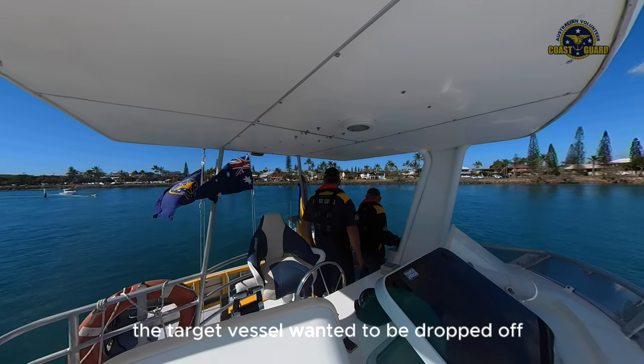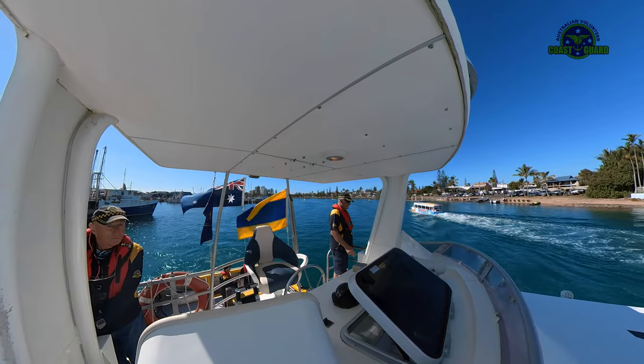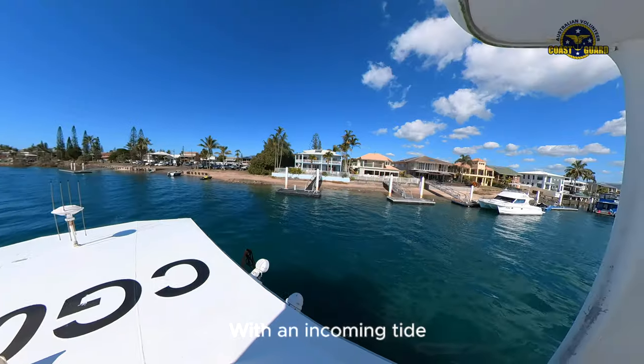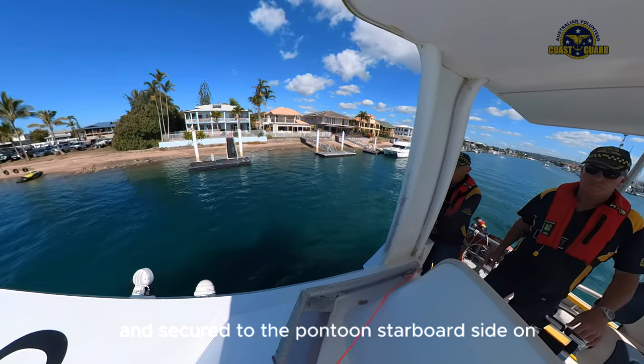The target vessel wanted to be dropped off at the La Bolsa pontoon. With an incoming tide, we rafted her up on our port side and secured to the pontoon starboard side on.